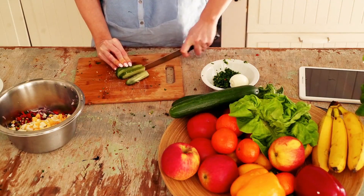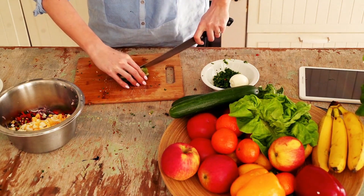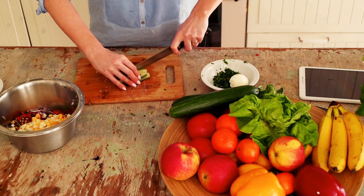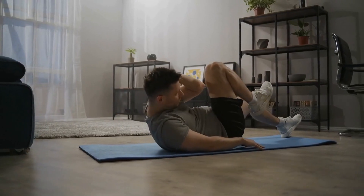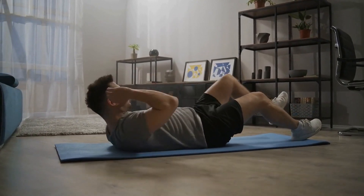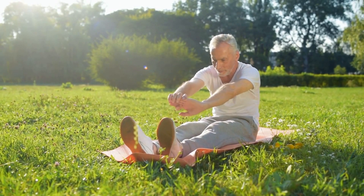In addition to these essential vitamins and minerals, adopting a well-balanced diet that focuses on whole foods and limits processed foods, added sugars, and excessive salt intake can help manage hypothyroidism and Hashimoto's disease effectively. Regular exercise, stress management techniques, and adequate sleep are also crucial factors in maintaining overall health.